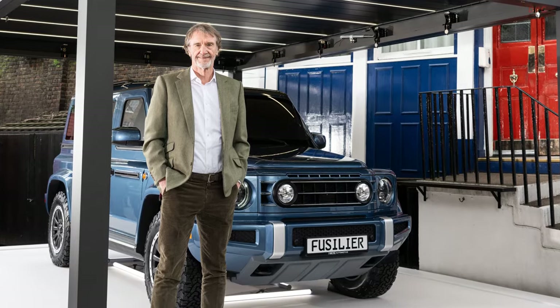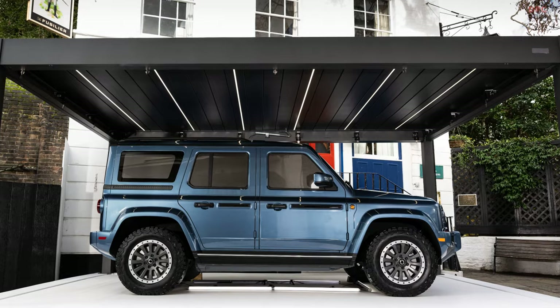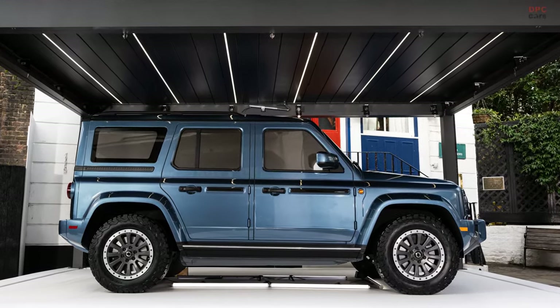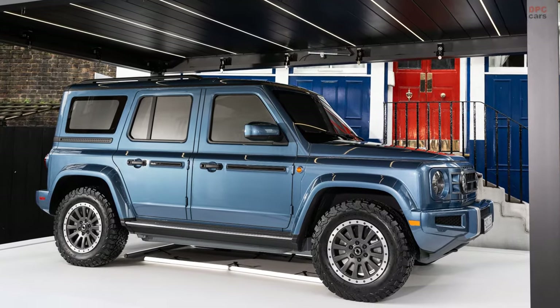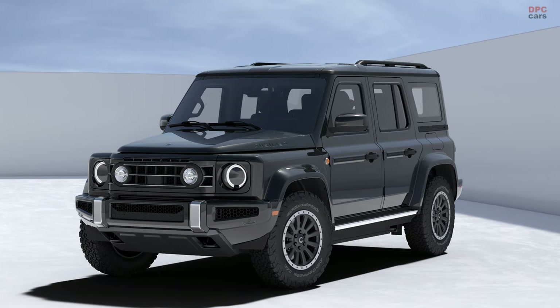With a design that sets it apart, the Fusilier stands shorter and more compact compared to the Grenadier. Built upon a robust skateboard platform, it features a steel top hat, underbody, and aluminum doors. While specifics regarding the Fusilier's 4x4 powertrain remain undisclosed, early glimpses suggest impressive off-road potential.